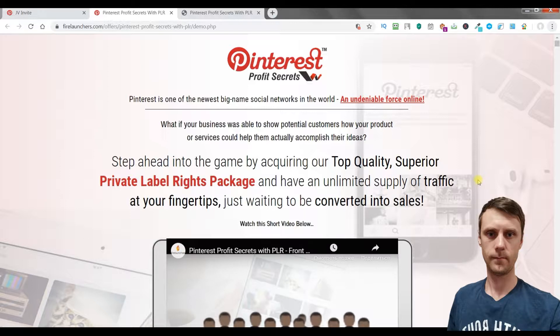If you are really active on Pinterest then you should acquire this top quality superior private label rights package and have an unlimited supply of traffic at your fingertips just waiting to be converted into sales.